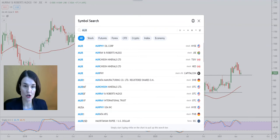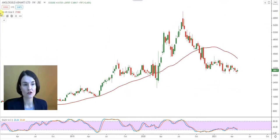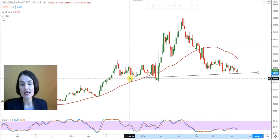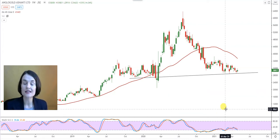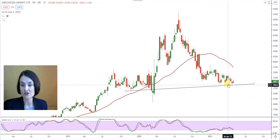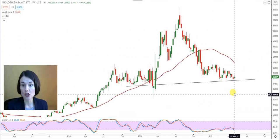Ivo Storms wanted us to look at Anglo Gold. I've said it before: all the gold counters on our exchange have head and shoulder formations on them. Head and shoulder formations are warning patterns and should never be ignored. When we spoke about the head and shoulder formation on Sasol, nobody believed it until it actually happened. One should never disregard a double top, triple top or a head and shoulder formation. On the Anglo Gold graph, Ivo Storms, the neckline of Anglo Gold is waiting at R292.55. If that level changes into a resistance, this head and shoulder formation will come into play, which can take the share a lot lower.